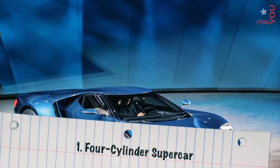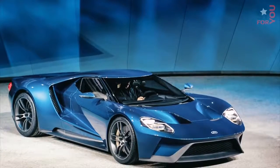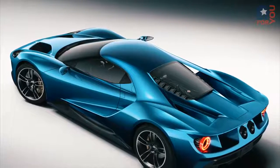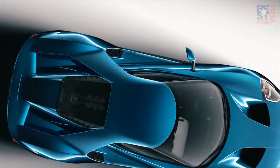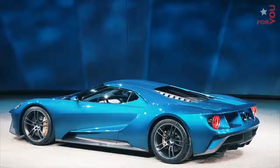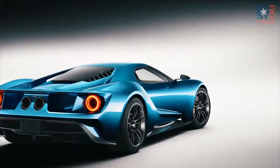Number 1: Four-Cylinder Supercar. Ford showed an all-new GT supercar using a twin-turbo V6. While it may rub traditional performance enthusiasts the wrong way, a lightweight V6 making over 600 horsepower will offer world-beating performance, especially with a light carbon fiber body. By 2020 we'll see the first full-fledged 200-plus mile per hour supercar with a four-cylinder engine. Cubic inches be damned!